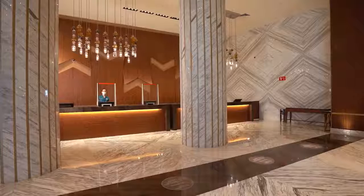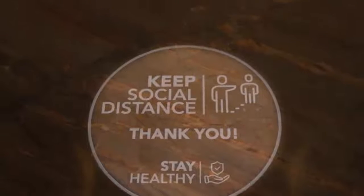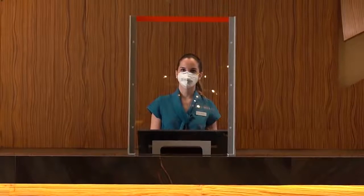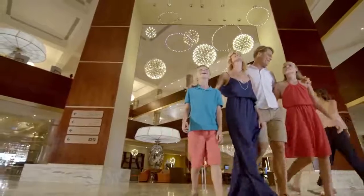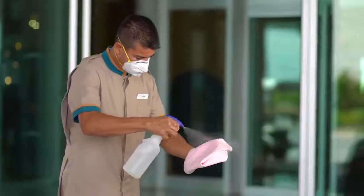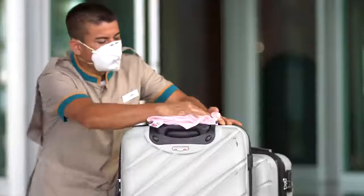In all reception areas, we've installed floor markers indicating the correct distance our guests and team members must keep between each other. We have also placed acrylic protective barriers at all registration desks. In addition, each guest is asked to sign a declaration of health. All guests' luggage is subjected to an advanced disinfection process after their arrival.